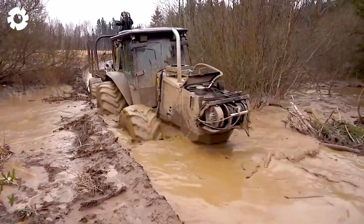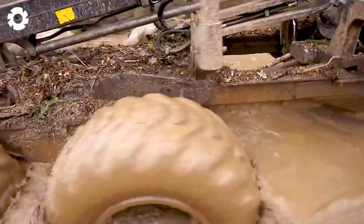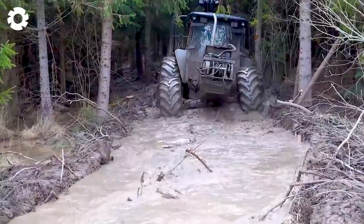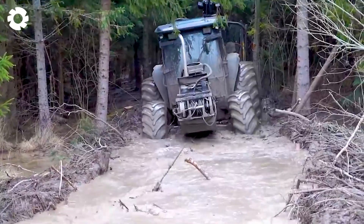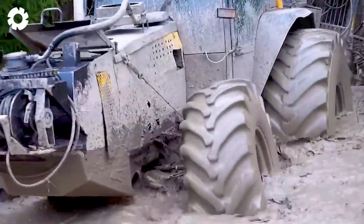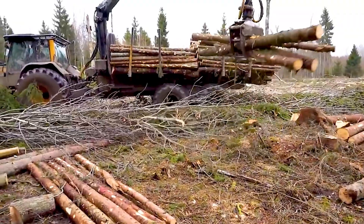You'll definitely be impressed watching the Valtra Forestry tractor harvest timber in wet conditions, transporting the wood like a pro. With its powerful engine and flexibility, the machine effortlessly navigates through tough terrains, leaving everyone in awe of its strength and precision.